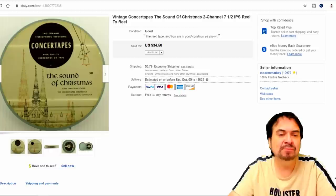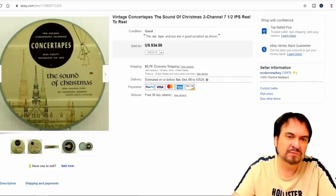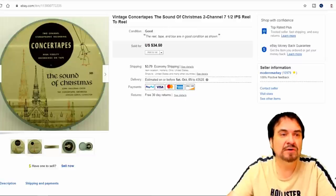The next one here is a reel-to-reel tape. I bought a bunch of these — I paid 5 bucks for around 40 or 50 of these total, so I've got pennies into this. It did go for $34.50. It's a Christmas one — sold very well, no problems at all with that one.